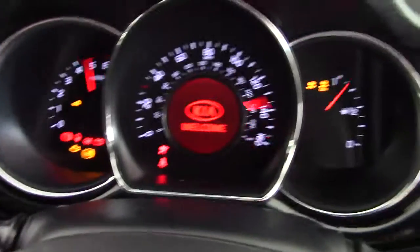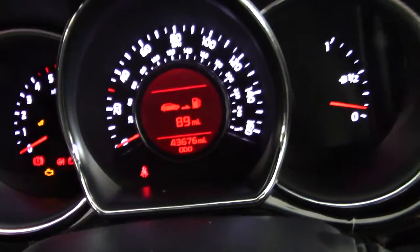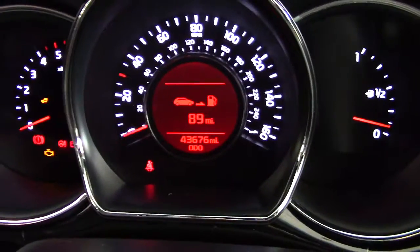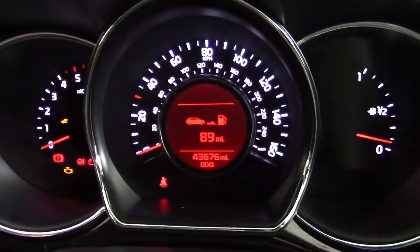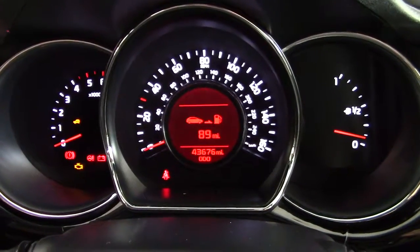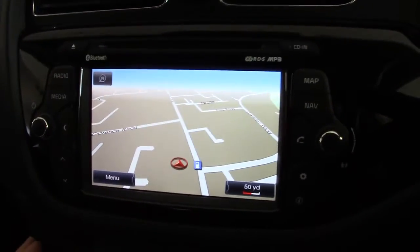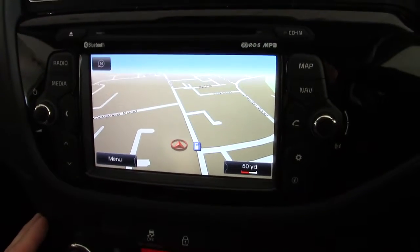This one has done just 43,676 miles, and there's a very nice clear dashboard display. Moving across to the centre, we can see it's got the sat-nav display — a touchscreen sat-nav system.